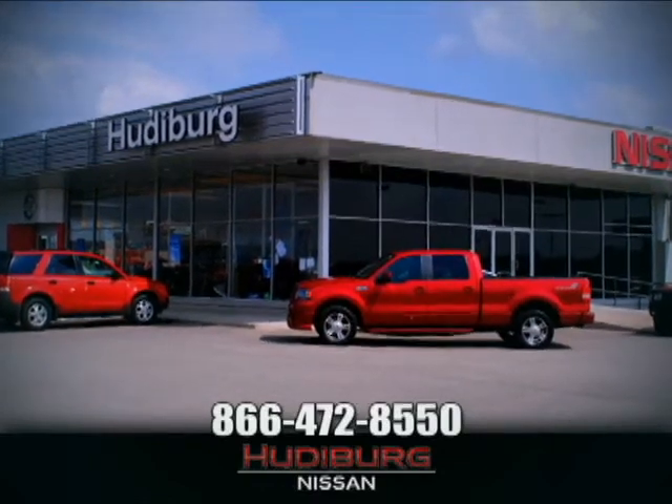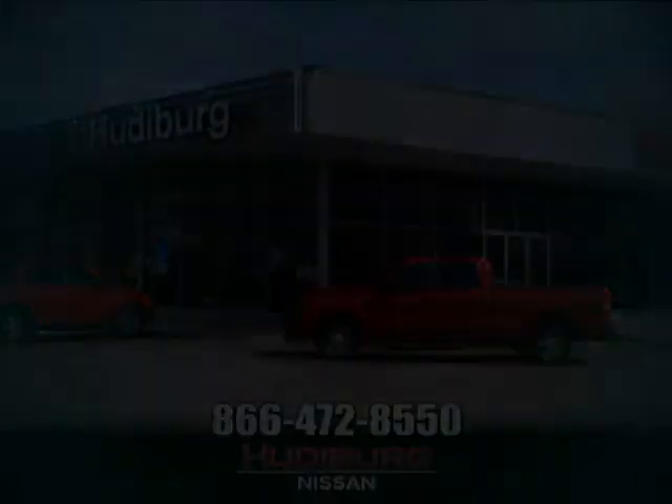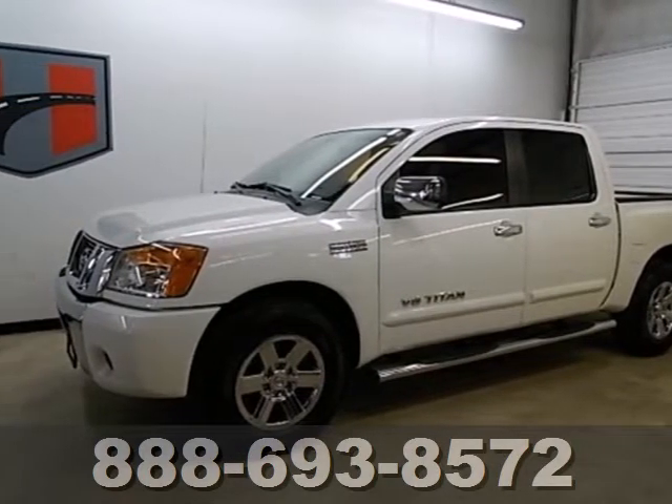At Hudeburg Nissan, we'll give you more. It's a 2009 Nissan Titan.